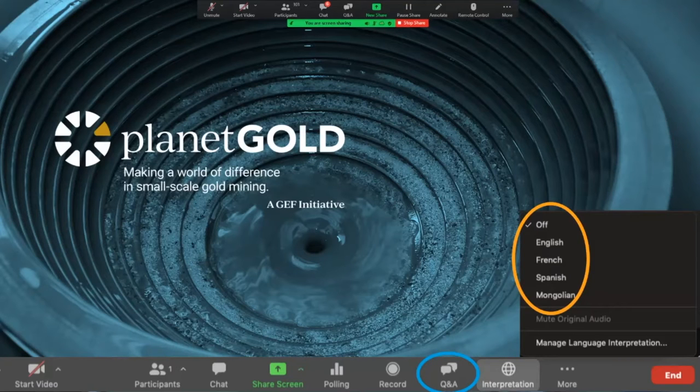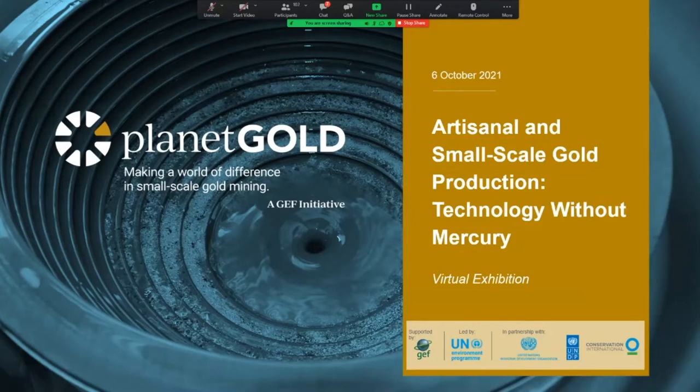Wonderful. Thank you, Rocio. I just want to make a few more points before we dive in. The aim of this webinar is to allow for an overview of a wide range of technologies that can be used to produce gold from artisanal and small-scale gold mining, or ASGM. We will be using that acronym a lot today, as well as some real-world experiences with these technologies. Given our very short time and many presenters, we can only give you a first introduction to these technologies. Please use the Q&A function in Zoom to submit your questions — that's the function our team will be monitoring, not the chat box.